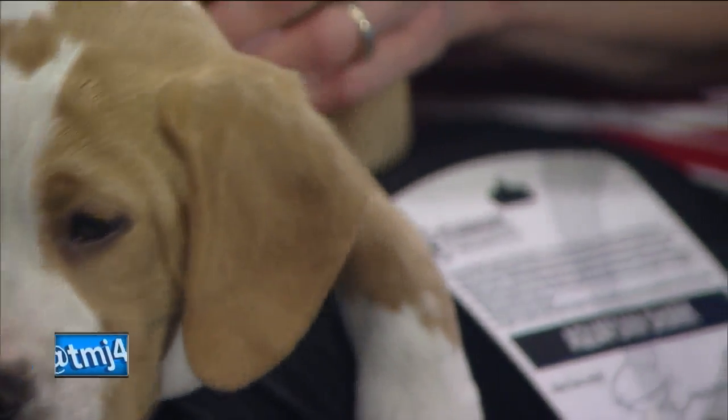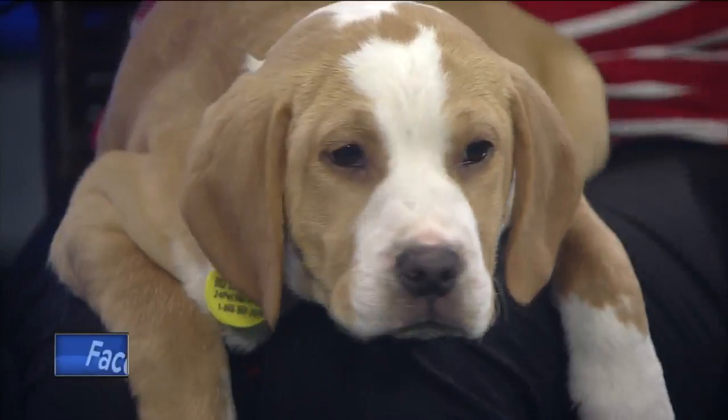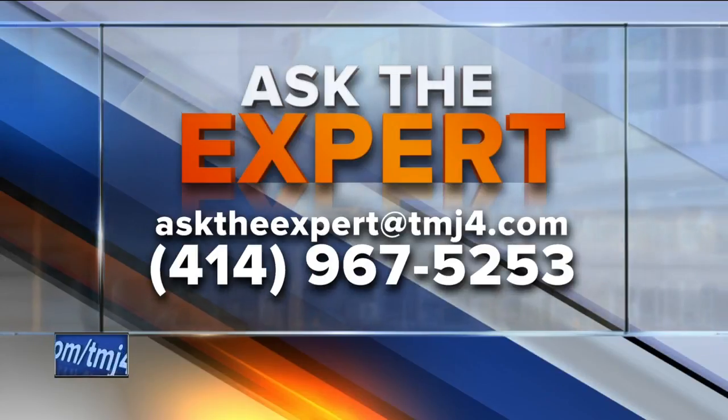This could be your chance — boys really love that dog! If you have a question for our experts, email them at asktheexpert@todaystmj4.com, or you can leave a voicemail there if you want to drop off a question.